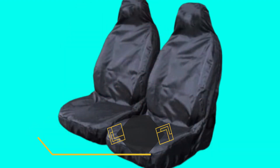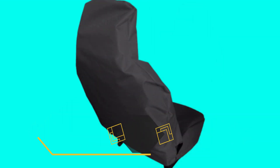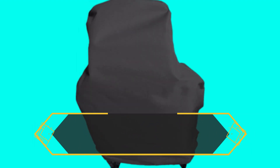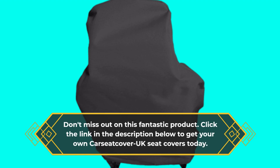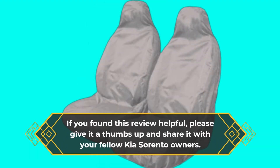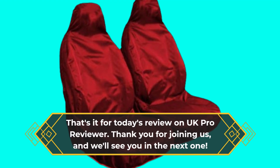In conclusion, if you own a Kia Sorento and want the best seat covers on the market to protect your car seats, look no further than the Car Seat Cover UK BLK WPS PFP 920 Heavy Duty Black Waterproof Car Seat Covers Protectors. Don't miss out on this fantastic product — click the link in the description below to get your own today. If you found this review helpful, please give it a thumbs up and share it with your fellow Kia Sorento owners. That's it for today's review on UK Pro Reviewer. Thank you for joining us, and we'll see you in the next one.